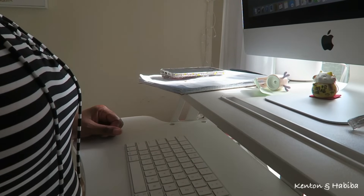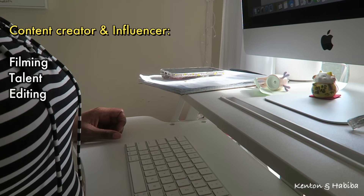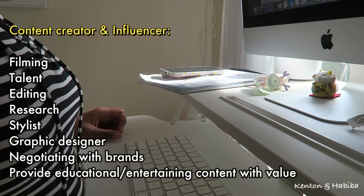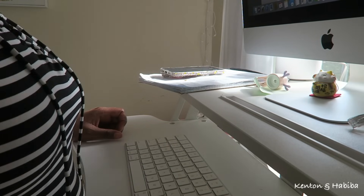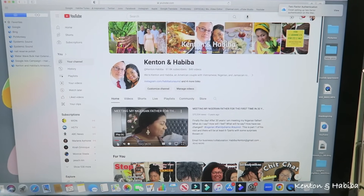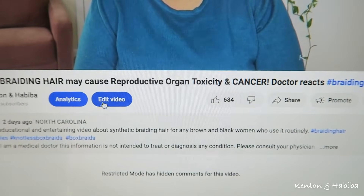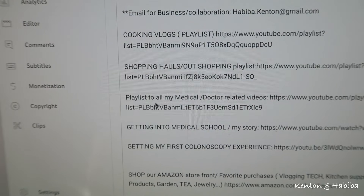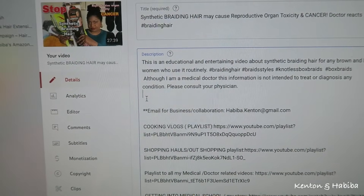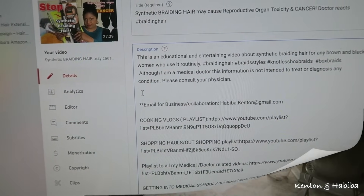I just realized that in my last video about synthetic hair, I didn't put the links in — suggestions for alternatives. I said I would put some direct links. So let's go to YouTube, find my video, and add the links to the different businesses. This is what my screen looks like — I'm talking about this video. Go to edit, then I'll add the link right here above my email. So go check if you want the links to the specific hair companies that have natural or human hair alternatives.